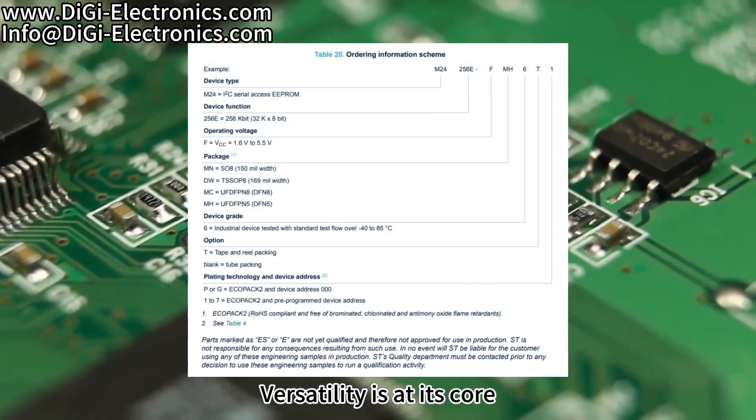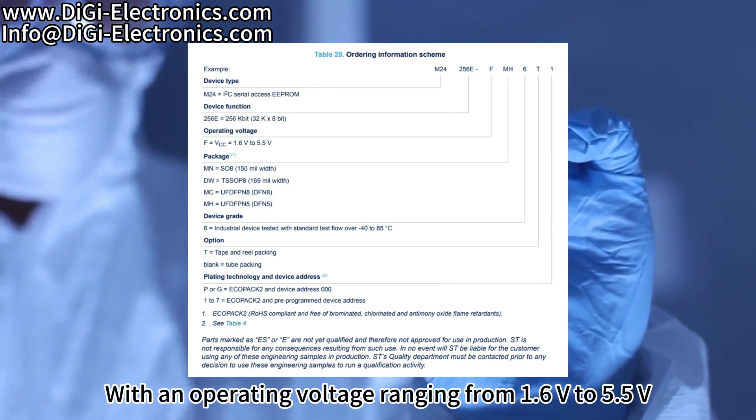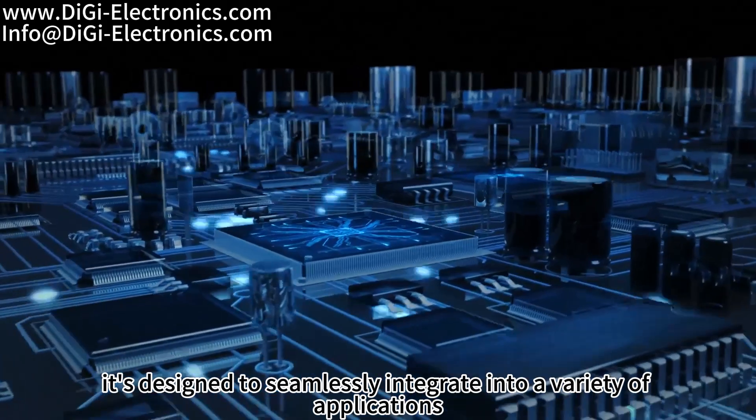Versatility is at its core, with an operating voltage ranging from 1.6 to 5.5V. It's designed to seamlessly integrate into a variety of applications.